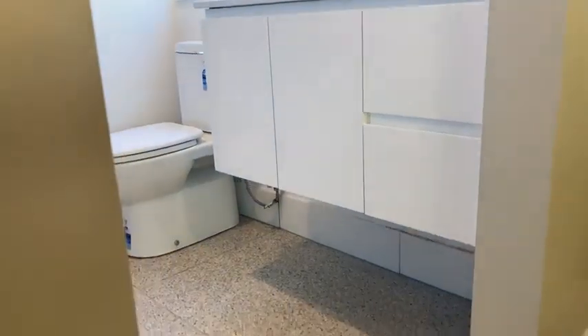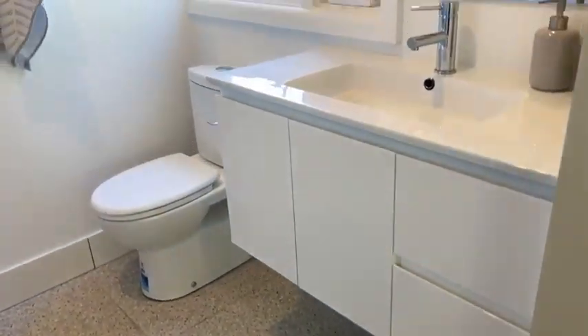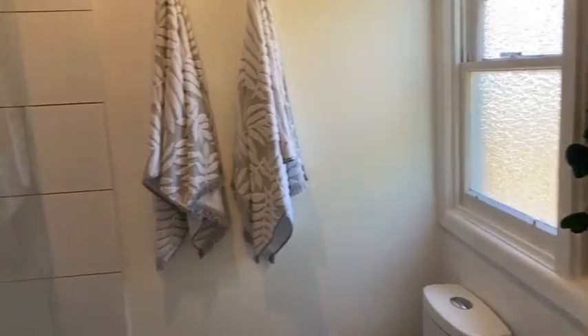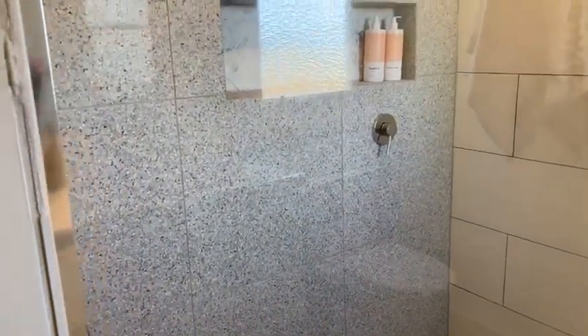Nicely renovated bathroom — I love the floor tiles in here, really nice. Single vanity, mirror, and a nice big shower, with those floor tiles running up the wall.